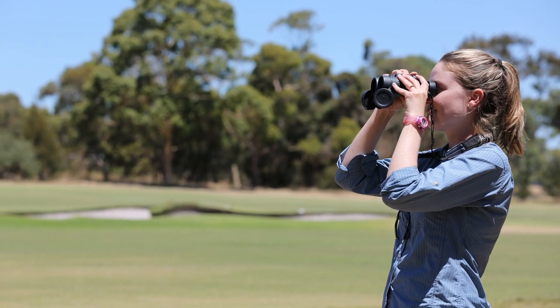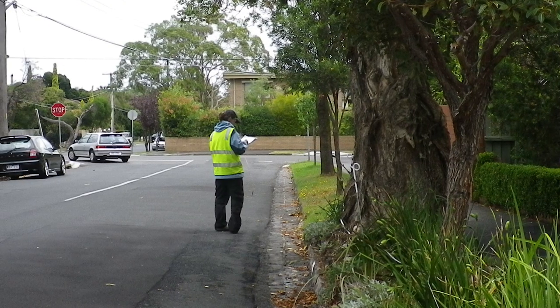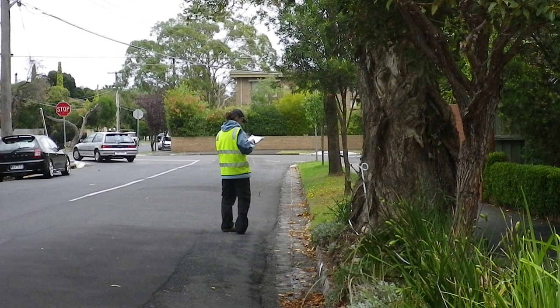The science of urban ecology can be helpful here, because for decades it's been documenting patterns of where species are found, and where they are not found, in urban landscapes.